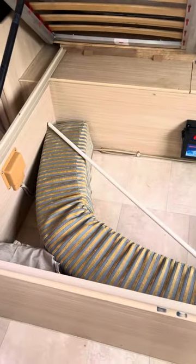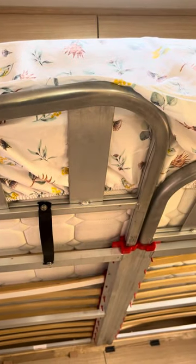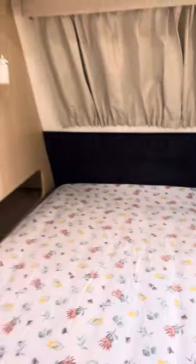We do have a bolster here for those tall fellas — slide that out, slide the mattress forward a little bit, and it gives you extra length on that mattress.